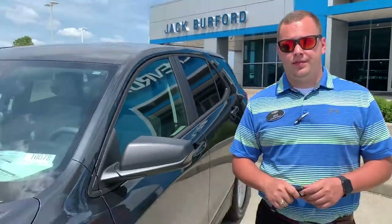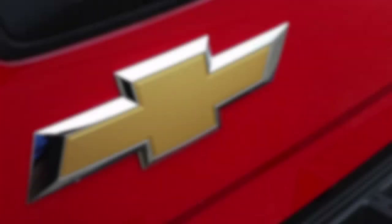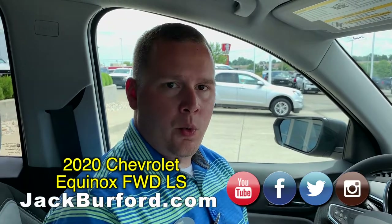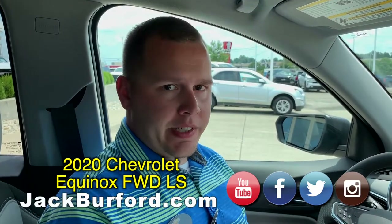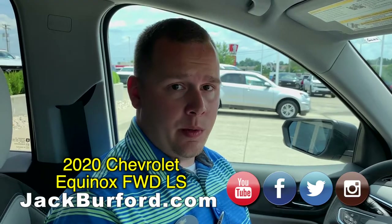Hey everybody, it's Josh the Chevy Pro here at Jack Burford Chevrolet. I've got some exciting news about our 2020 Equinox that I want to tell you about. This is a feature update on the 2020 Equinox — we've got some really awesome intelligent features to tell you about. We were excited when we started seeing it. This is standard equipment on the LS Equinox, which is one of the base models.